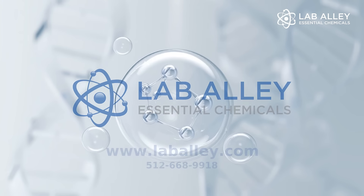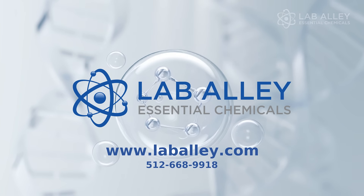Lab Alley offers acetone in sizes from 500 milliliters to bulk pallet loads. This product is always in stock and ready to ship in 24 to 48 hours.